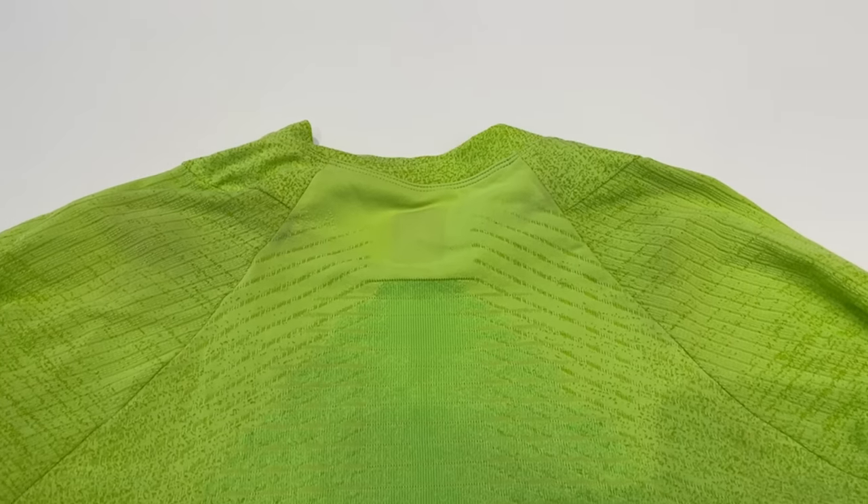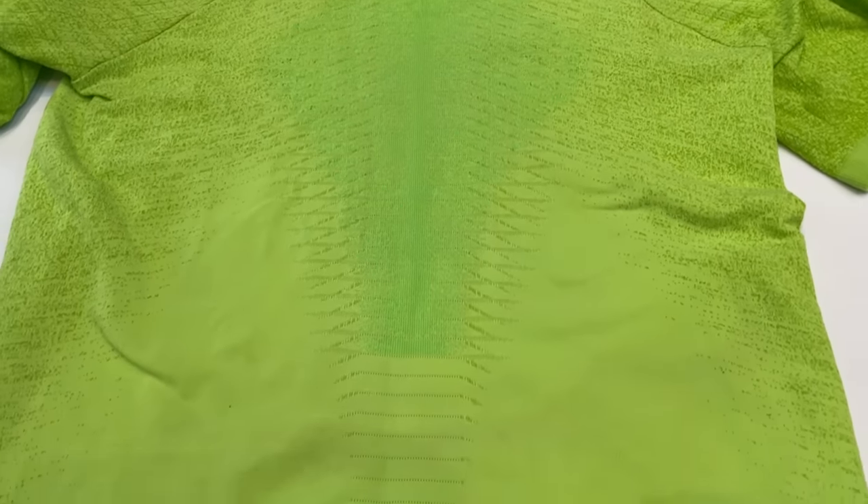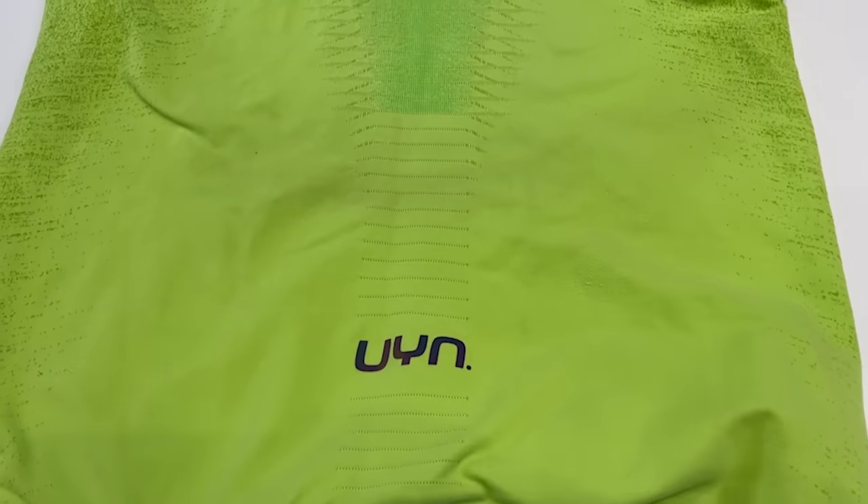It dries fast and it doesn't stink too badly going into a second day's running, which makes it handy for multi-day adventures or if you want to do less washing. I think it'll also be a great layer for winter, perhaps under a jacket as a mid-layer come t-shirt. Though it's on the pricier side, it's very technical and versatile. If you're putting together an MDS or a multi-day ultra desert kit, I think this might be well worth a look.